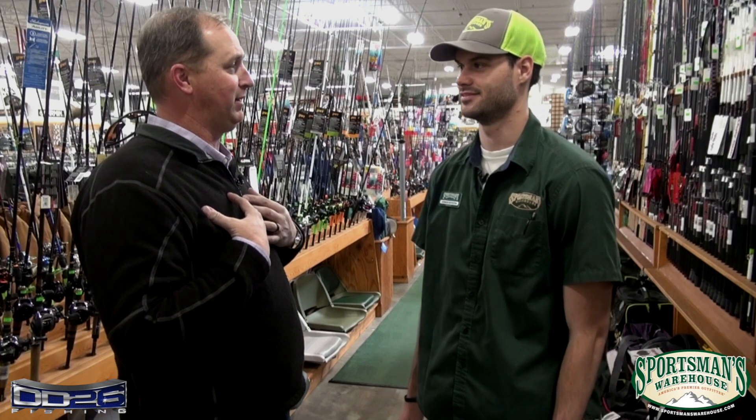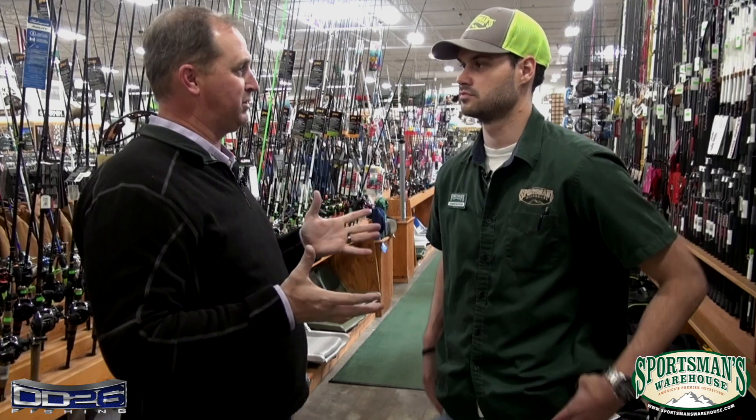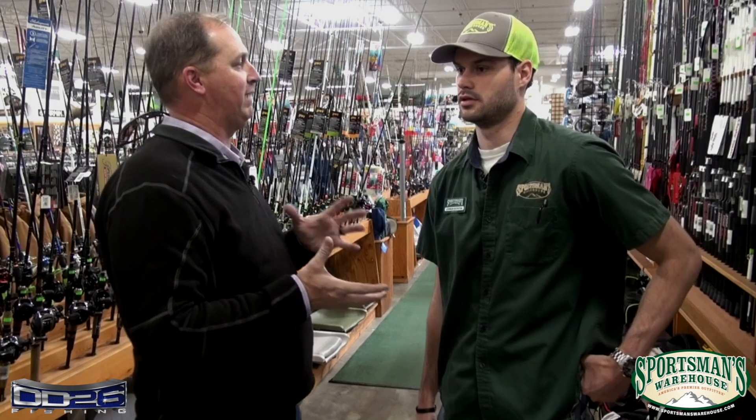I'm Chris Brown here at anglerschannel.com with my buddy Connor Boynton at the Sportsman's Warehouse store in Chattanooga, Tennessee. It's a big week — the Bassmaster Classic is coming up, my favorite event of the year. It's got to be one for you too because it's close to home. Sportsman's is going to have a big booth there — tell us a little more about what you guys are going to have in store for folks that come to the Classic and the expo.